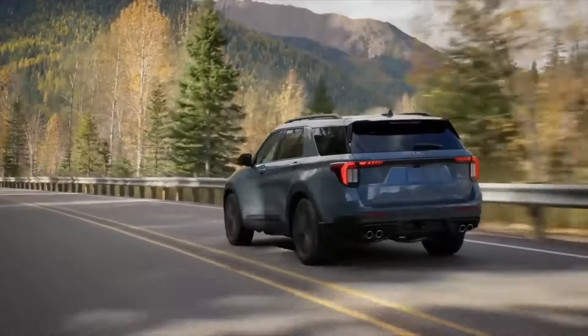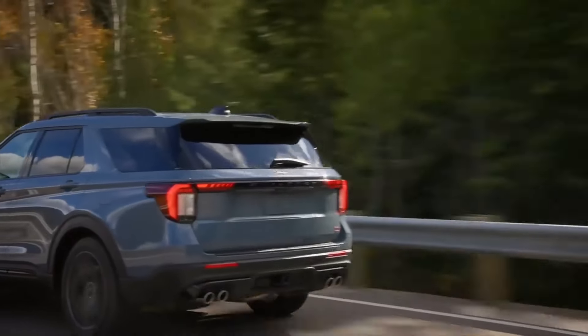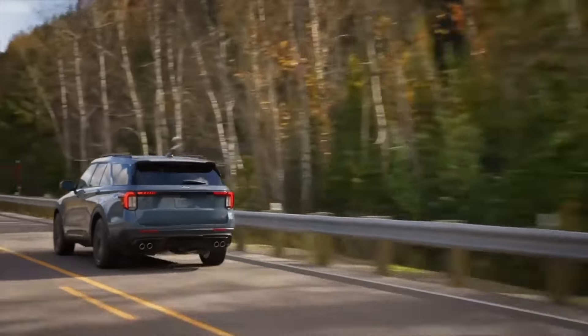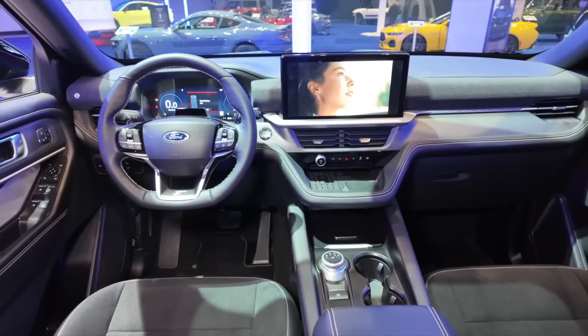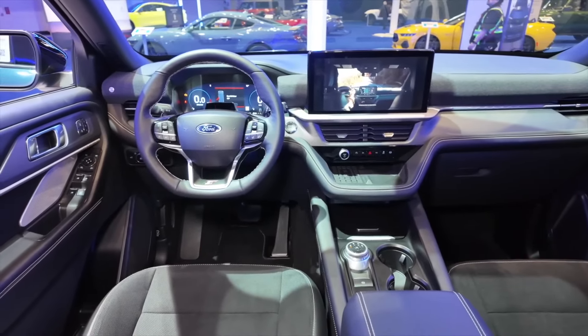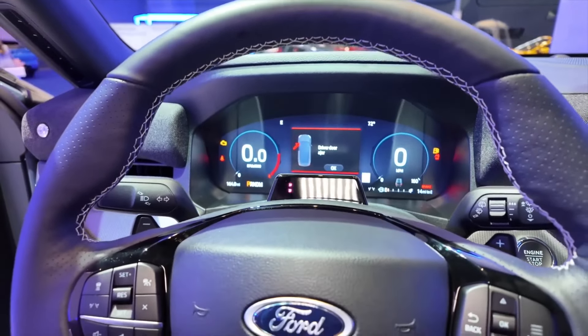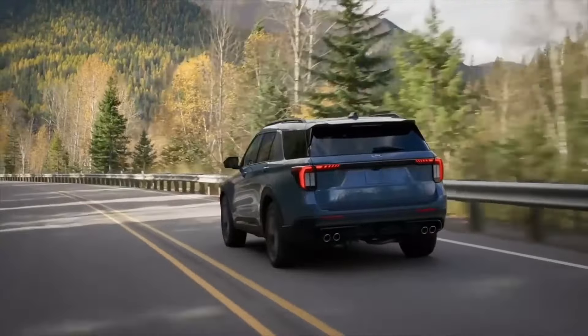Six generations in, the Ford Explorer is one of the most well-established SUVs on the market. Offering a roomy three-row interior with many standard features and excellent in-cabin storage, the Explorer seats up to seven passengers, though the third row is a bit snug. Cargo capacity is class leading.